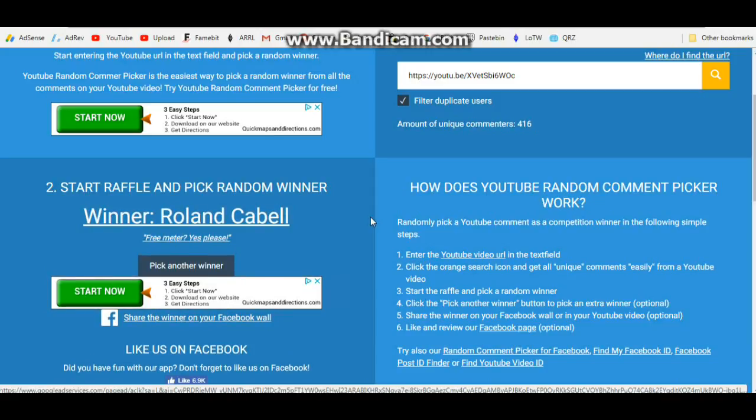Roland Cabell — Roland Cabell, you're the winner of the AN8008 multimeter giveaway sponsored by Banggood.com! Roland, I need you to email me at arduino0169@gmail.com with your address and complete shipping information so that I can forward that to our friends at Banggood, and they will in turn send you your AN8008 multimeter. Congratulations, Roland Cabell!